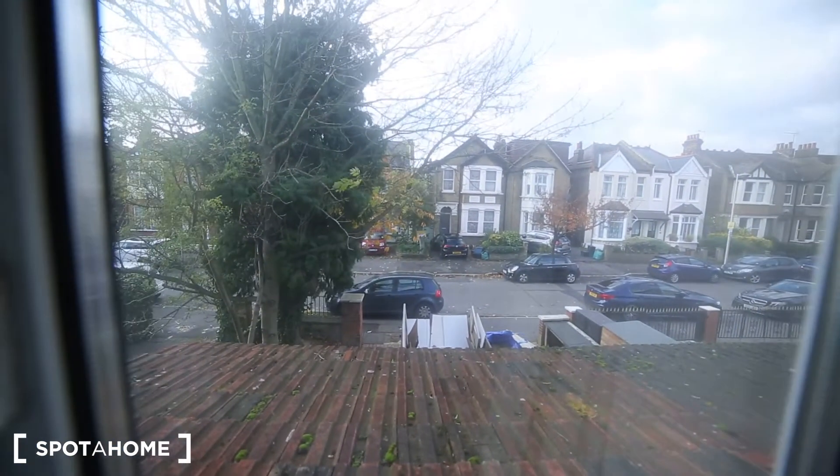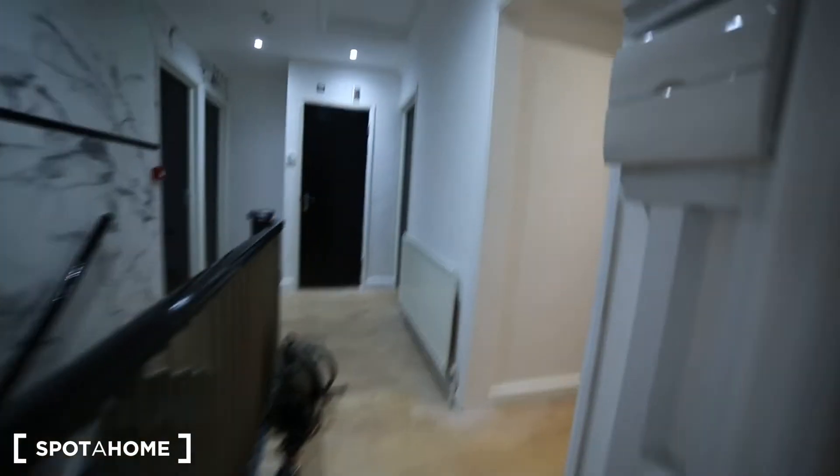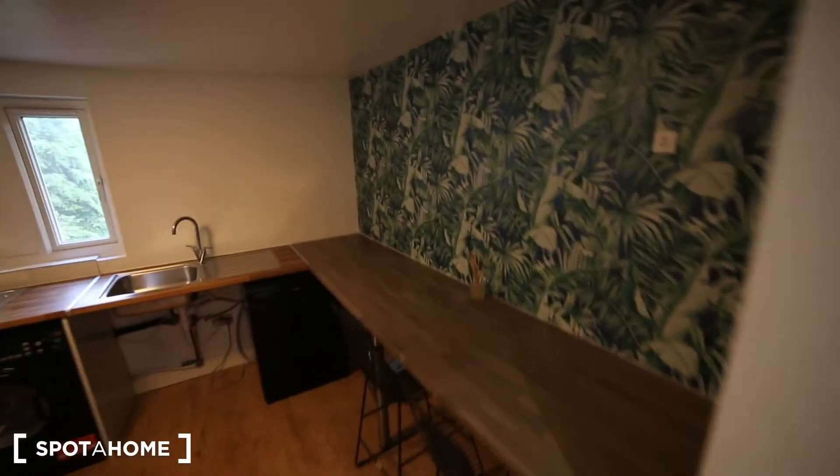The window is facing to the street here. And to finalize I will show you the kitchen, which is all the way down the corridor. And then we have this lovely kitchen.